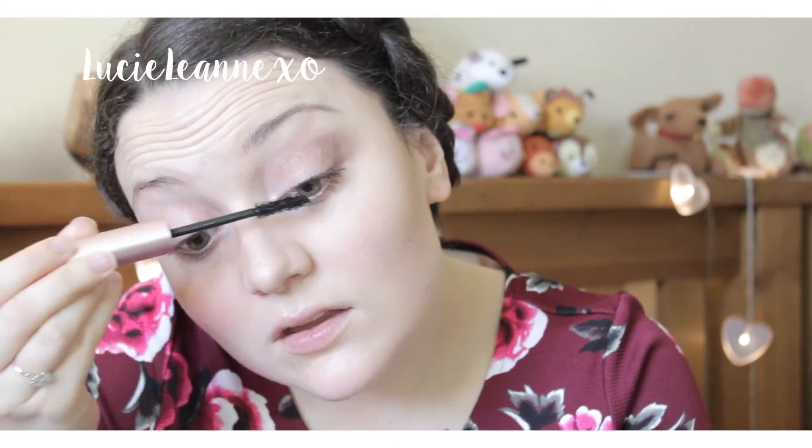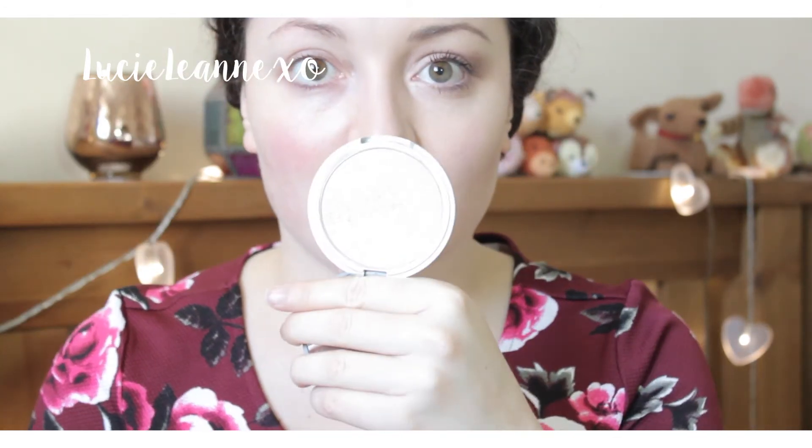For my eyelashes I like to give them lots of length, so I've been using the Benefit eyelash primer before my mascara just to amplify them a little bit. Then I'm going in with Too Faced Better Than Sex mascara — this is what adds the volume to my lashes and keeps them looking nice and black.